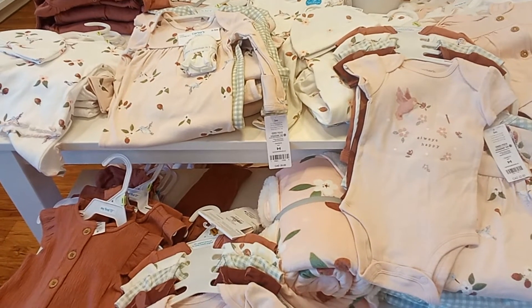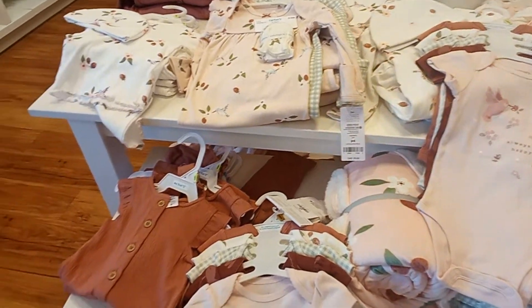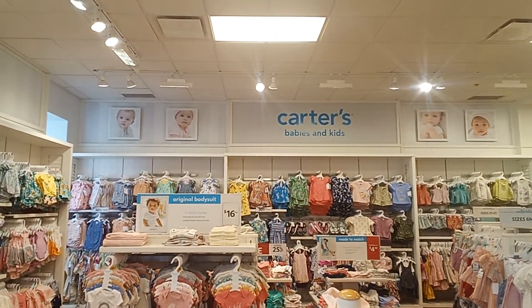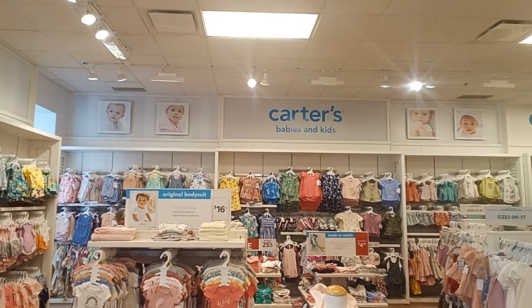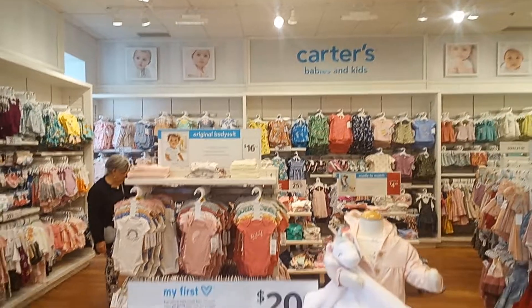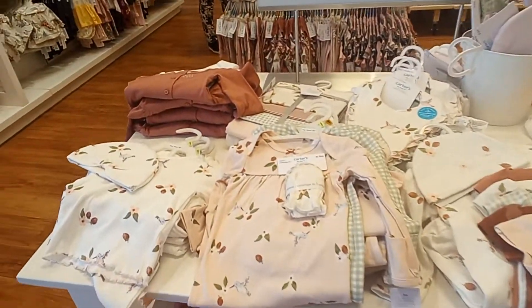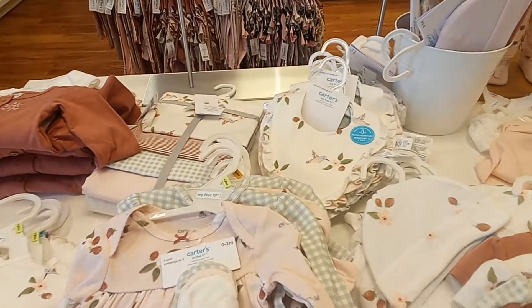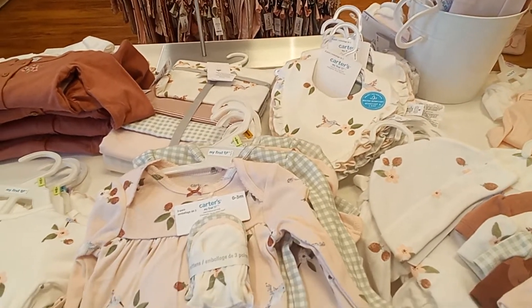Hello friends and welcome to the Country Cottage! My favorite shop — I wanted to show you guys this new theme they have going on here at Carter's.